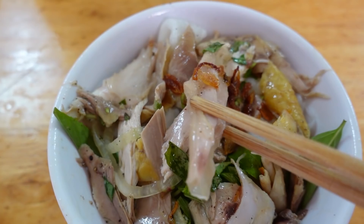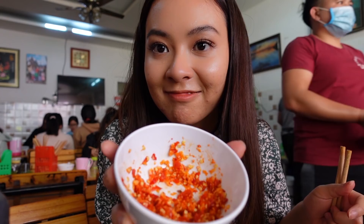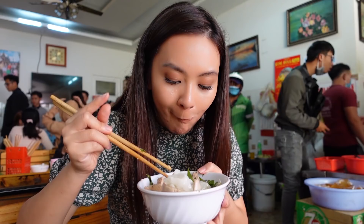When you hear the word 'lăm gà' you'd think it's an organ from chicken, but no, it's actually chicken with organs from pigs. As you can see there are some chickens, some herbs, and onions mixed with sweet and sour fish sauce. First you have to mix it really well so the sauce can absorb all the ingredients. Dalat people love chili — they love spicy food.